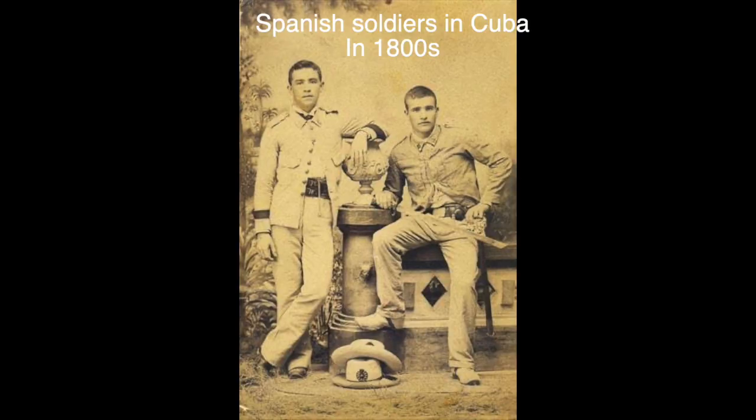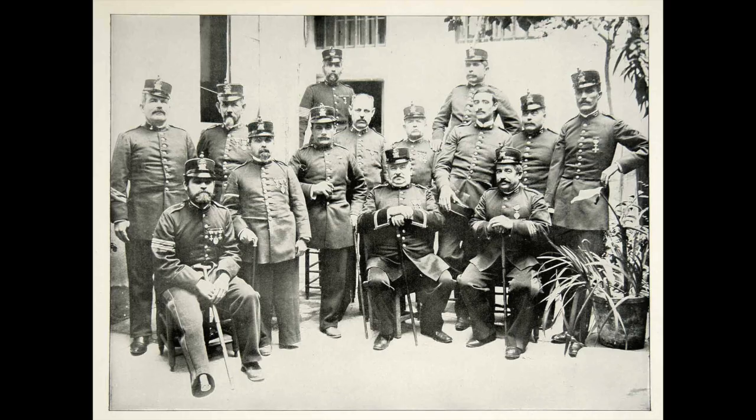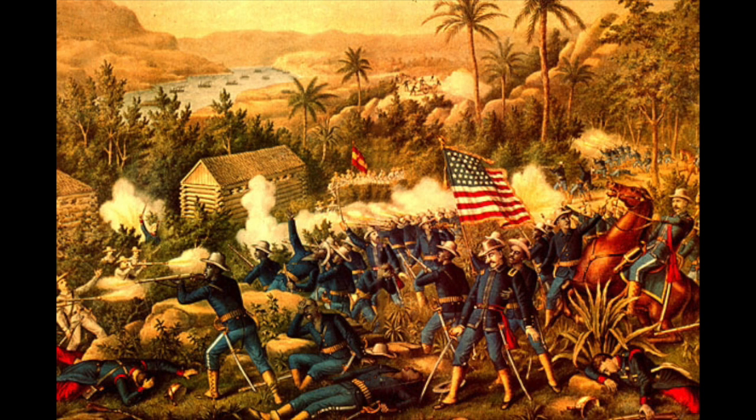Before the United States ever had access to Cuba, it was a Spanish colony. Cuba, along with Puerto Rico, were the final two colonies the Spanish had in the Americas and the Caribbean. Cuba was a long-time colony of Spain going back to at least the 1500s.